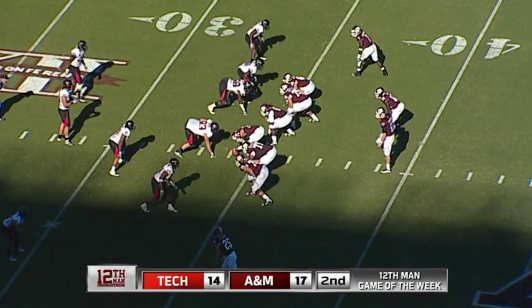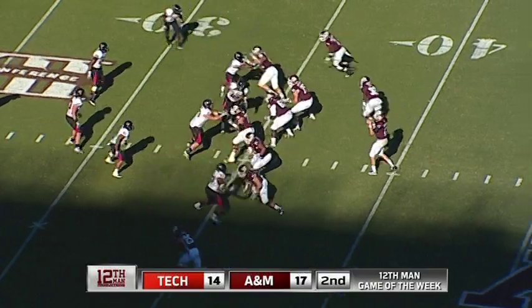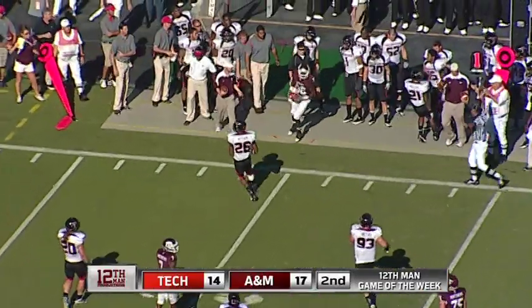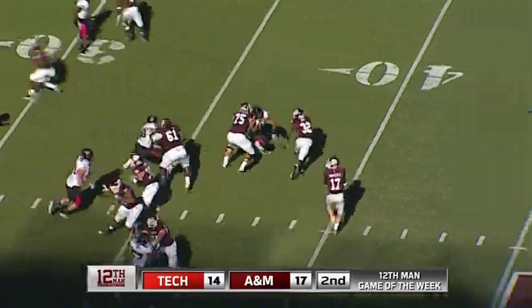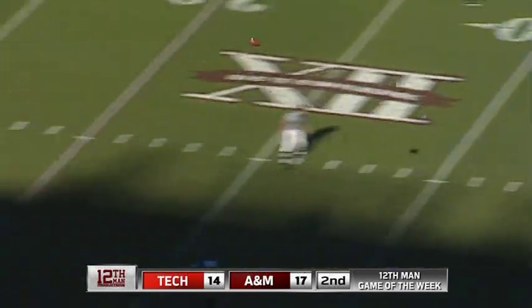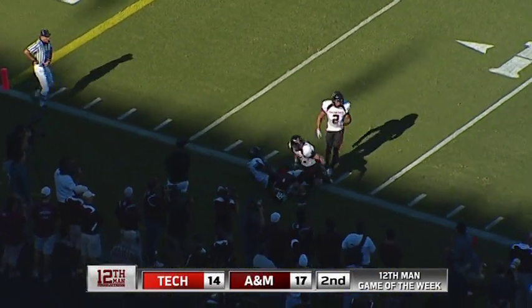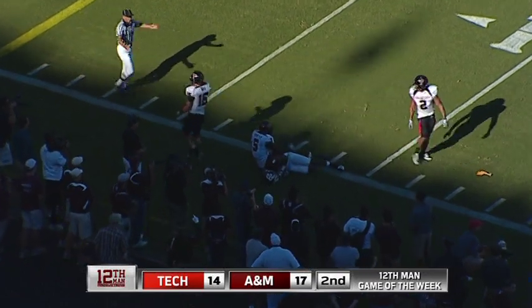First down and 10, the ball at the 34-yard line. Hash mark right, shotgun Tannehill. Throws it — that's Gray, and he'll step out of bounds. Half back to the right, a little triangle formation. Going Fuller again — he's coming back to get the ball, but he couldn't hang on that time. Leaped high at the 10-yard line and dropped it.